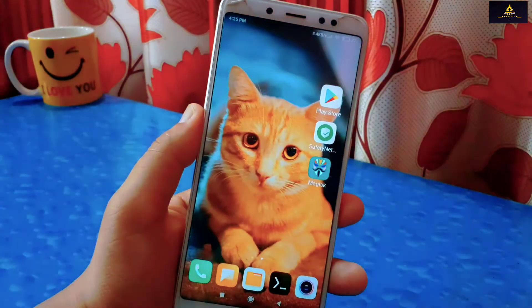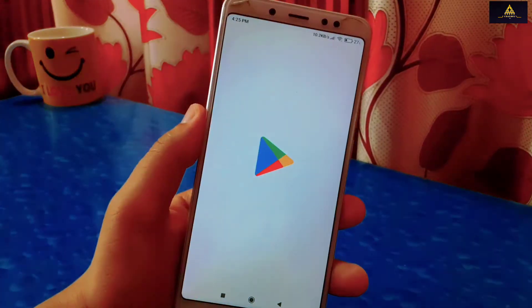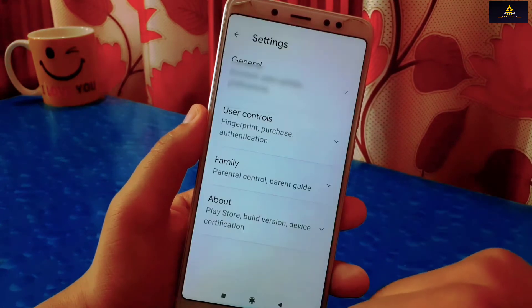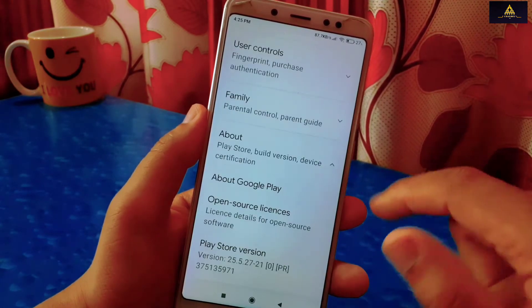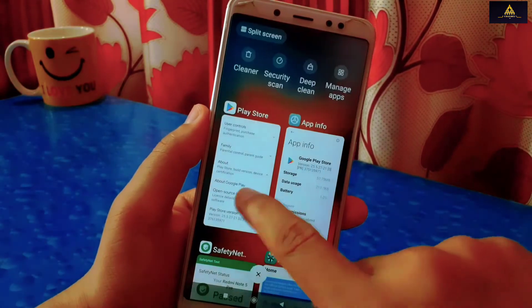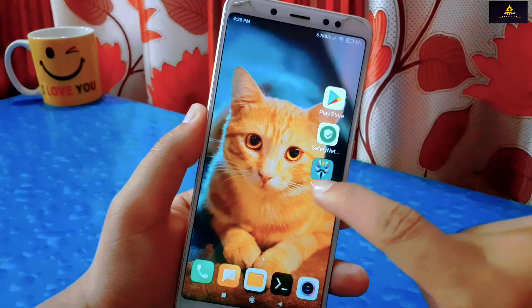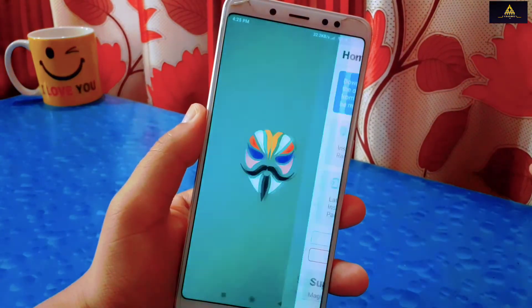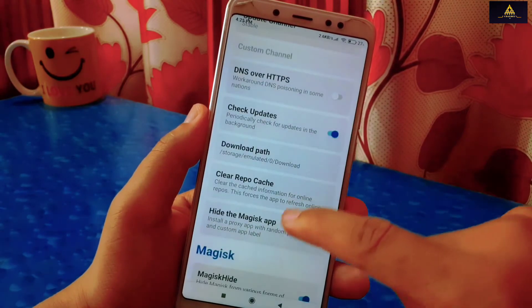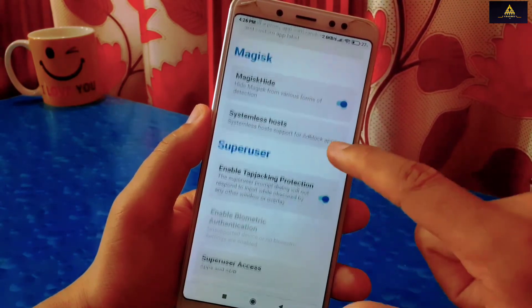Now go back and again open Play Store and check. It is not even showing the Play Protect certification option — there is only the Play Store version at the bottom. You don't need to worry about this. After clearing data, it takes some time to resolve the Play Protect certification. We just need to wait about 2 minutes and then it will start showing device is certified or not.